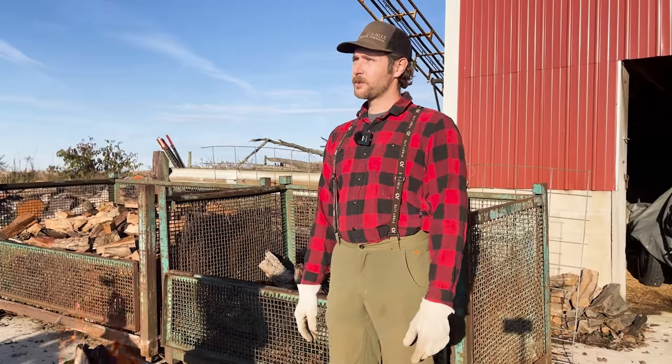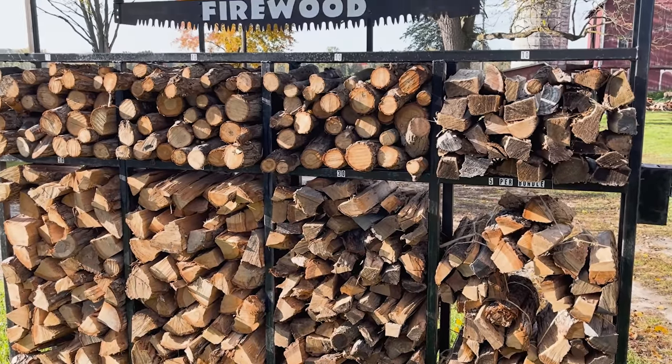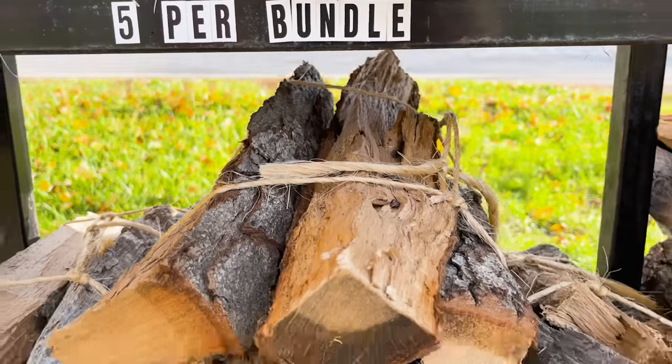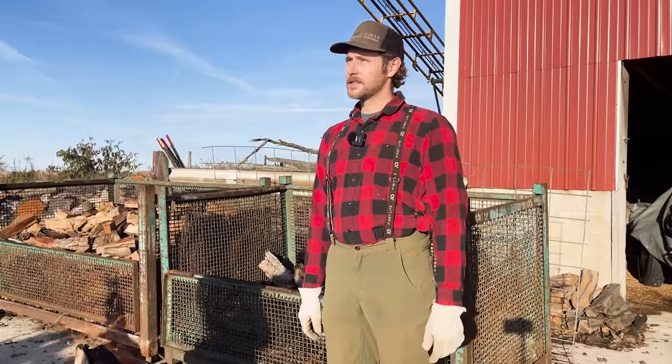We also bundle wood for a local campground. That needs to be batched into about three-quarters of a cubic foot of volume, lashed together with twine, a handle put on it, and then it's sold that way to campers.